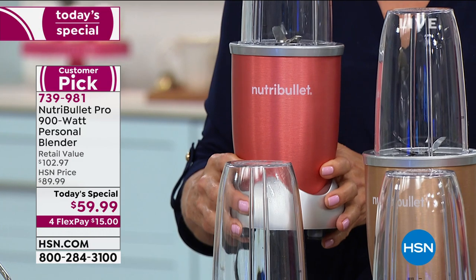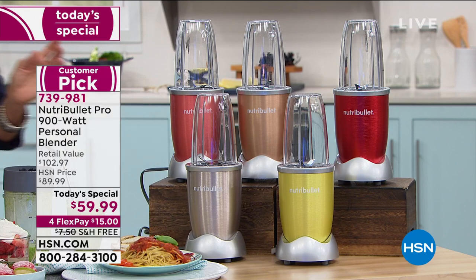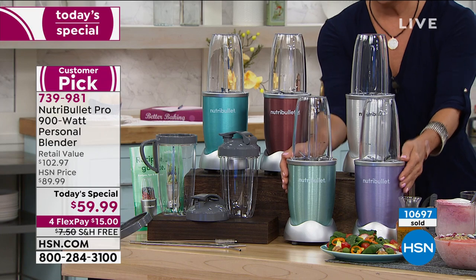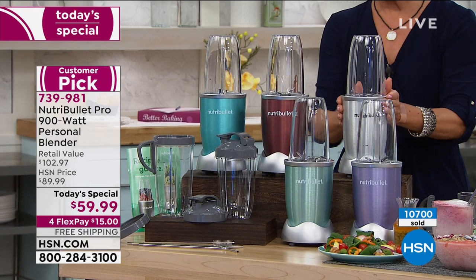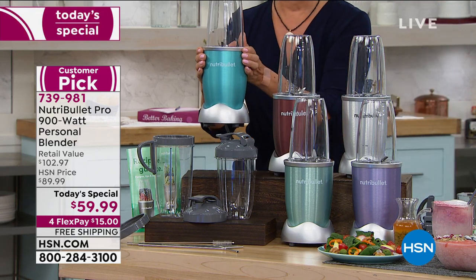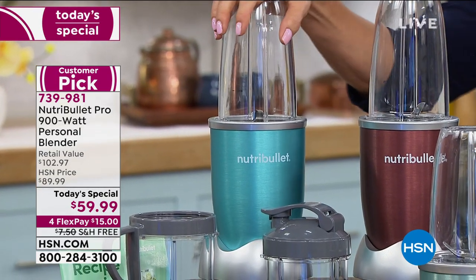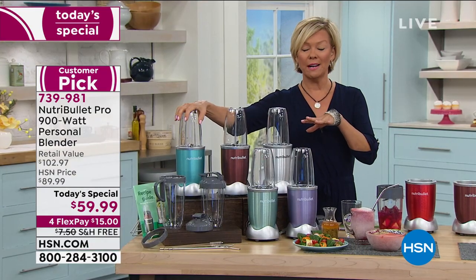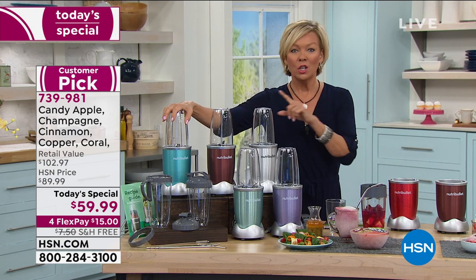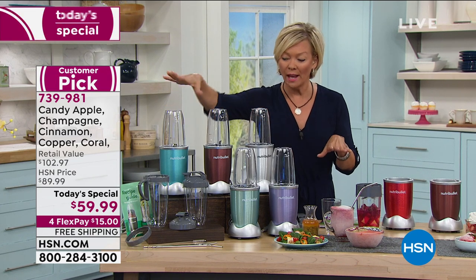Over here are your final choices — lilac down below, mint next to that, silver, and that darker red called cinnamon. The last color is turquoise. If you want to read reviews or do any price comparing, you will not find this price on the 900 watt — even without all the extras. We're giving you four stainless straws with a cleaner, three cups — two 24 ounce and one 32 ounce — the to-go lid, and the lip ring with handle.